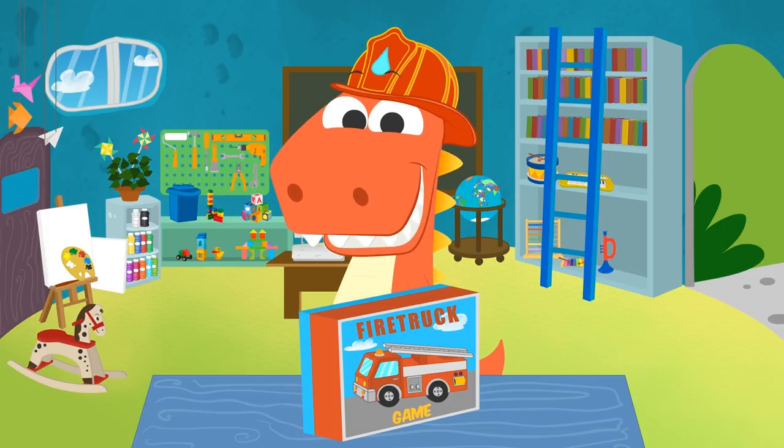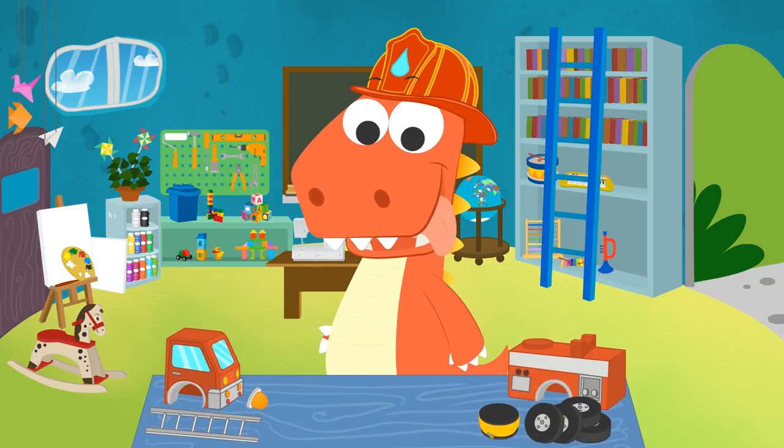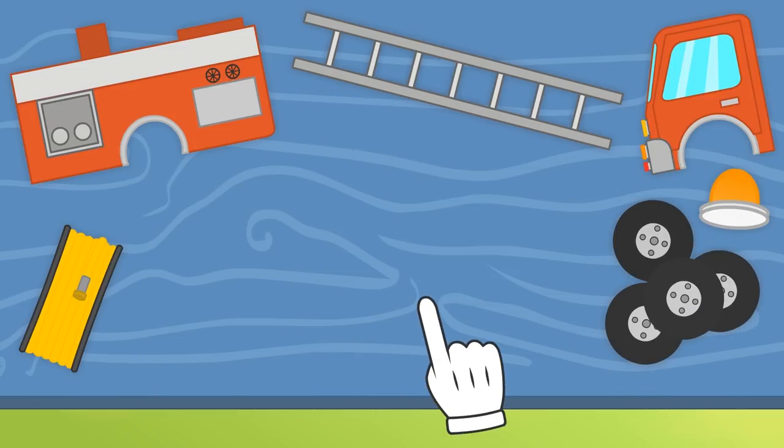So you tell me the order of the pieces and we'll assemble them, okay? Alright, Eddy! Here we go! Check out all of those pieces! There's the wheels, the driver cabin, the fire hose for putting out fires, the water tank, the siren, and the ladder for rescuing kittens.